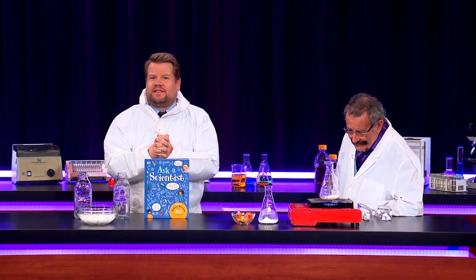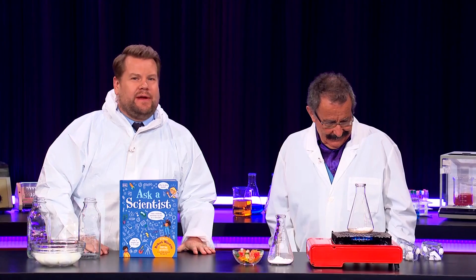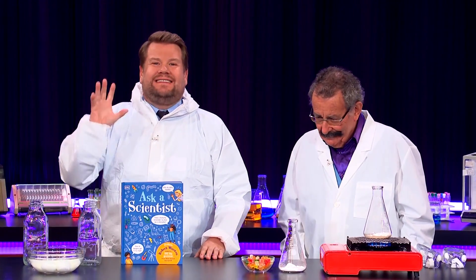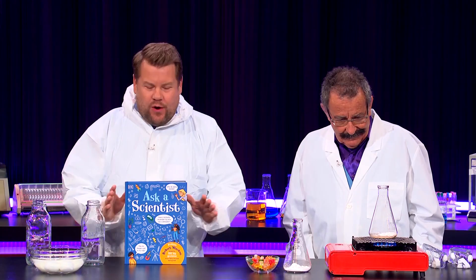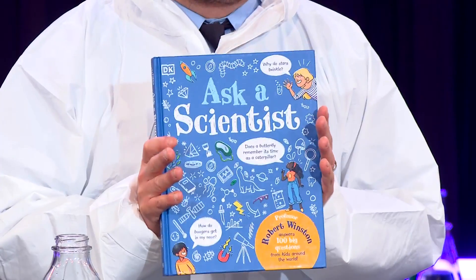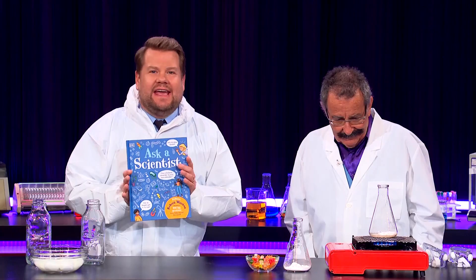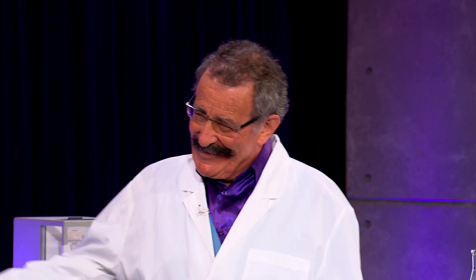Our next guest is a Professor of Science and Society and Emeritus Professor of Fertility Studies at Imperial College London. He holds 23 honorary doctorates, a seat in the House of Lords, and is the author of this absolutely brilliant book, Ask a Scientist. We are honored tonight that he's here to teach us all about science. Please welcome Professor the Lord Robert Winston.